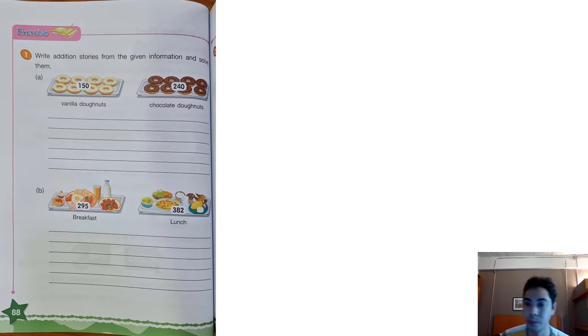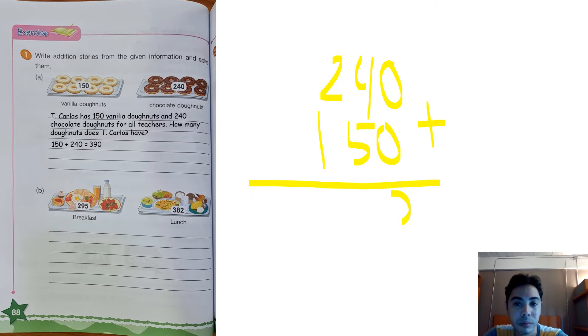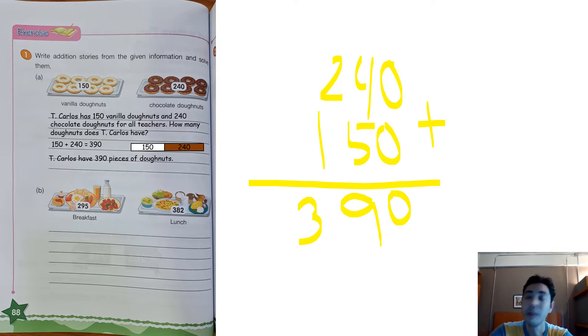I am getting hungry — I see a lot of food! But first, I will write addition stories for letter A and B. For letter A, teacher will write: Teacher Carlos has 150 vanilla donuts and 240 chocolate donuts for all teachers. How many donuts does Teacher Carlos have? Let us write: 150 plus 240 will give you 390. 0 plus 0 is 0; 4 plus 5 is 9; 2 plus 1 is 3. So Teacher Carlos has 390 pieces of donuts. Wow, that is a lot of donuts!